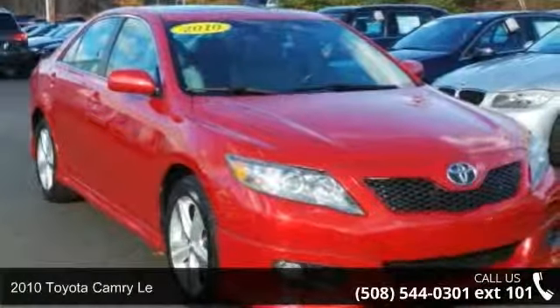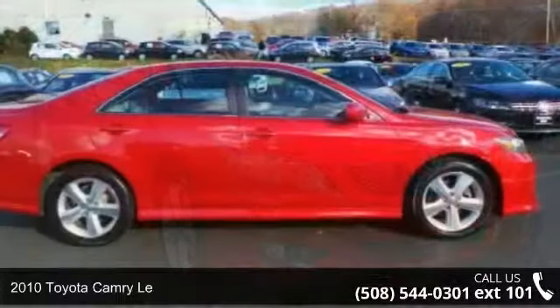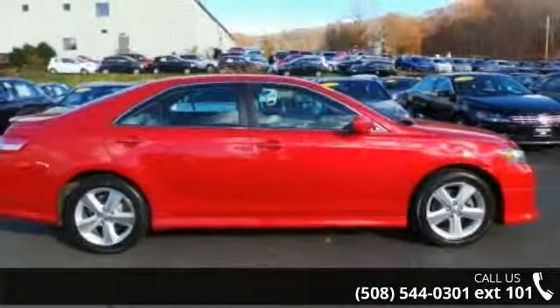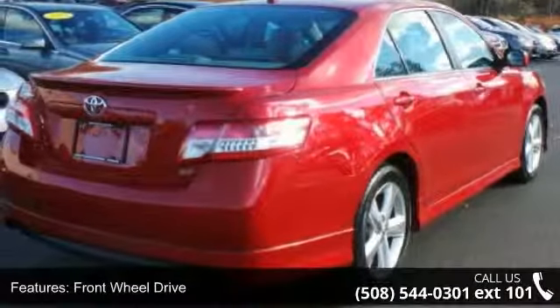Imagine yourself in this 2010 Toyota Camry. This may be the set of wheels you've been looking for. This vehicle comes with a reliable six-cylinder engine connected to a smooth-shifting automatic transmission.